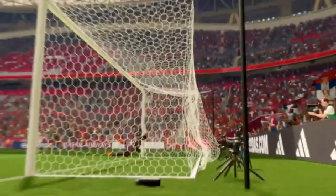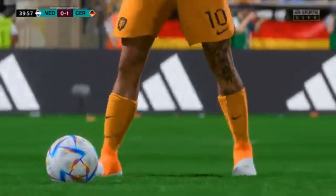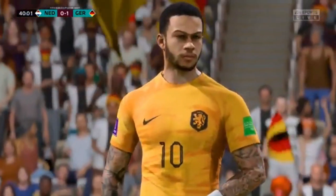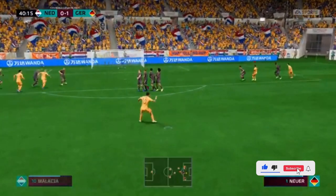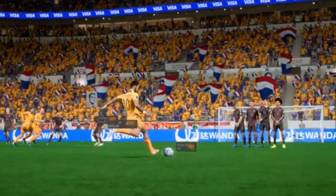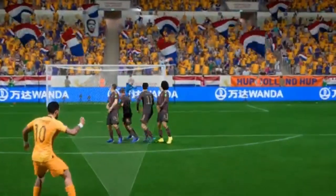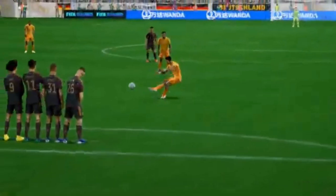Oh, what a goal! He's equalised! Was he made from moments like this? On an occasion to great effect! Well as you can see, what a strike from distance this is. It's a stunning goal, but really the keeper shouldn't be beaten from there.